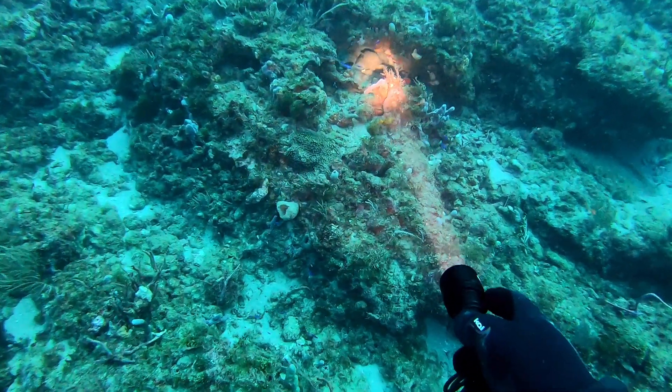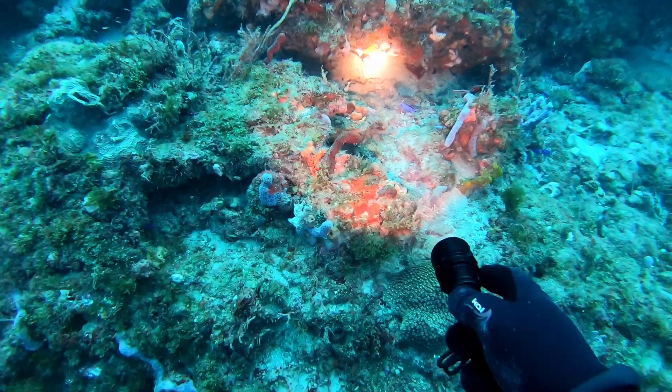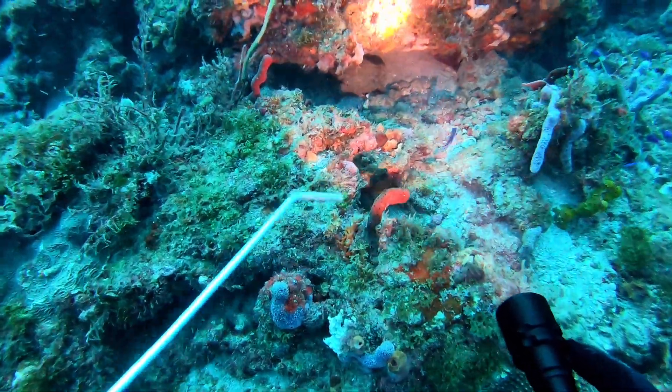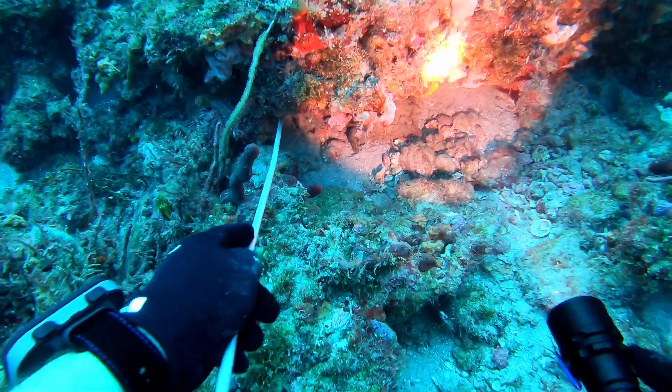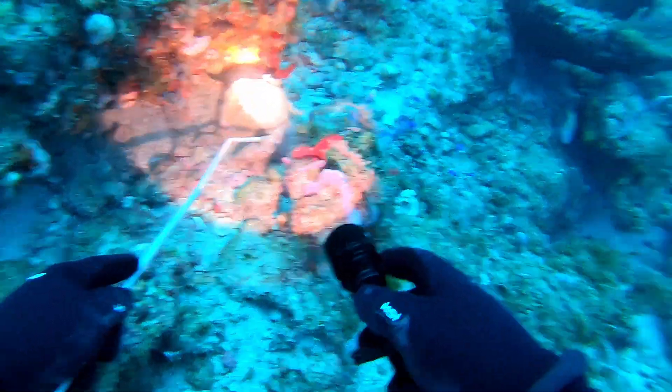Here chilling out under this ledge is a big rock crab. These guys you can harvest for claws, but I just don't know the laws on them quite yet. So I'll leave him be for today.